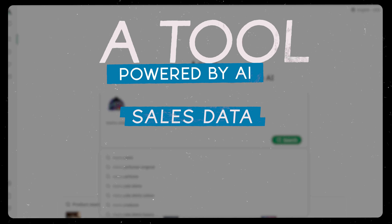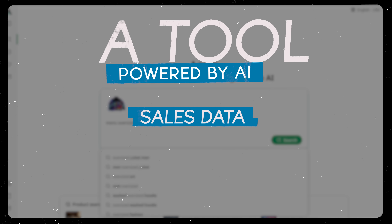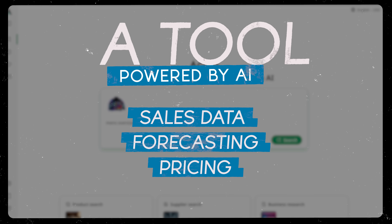Today I want to show you something that's absolutely changing the game when it comes to designing and bringing brands to life. It's a tool powered by AI that gives you sales data, trend forecasting, and pricing for the products you're trying to bring to market — so you know exactly how much it's going to cost, what your profit margins can be, and how well it can sell.